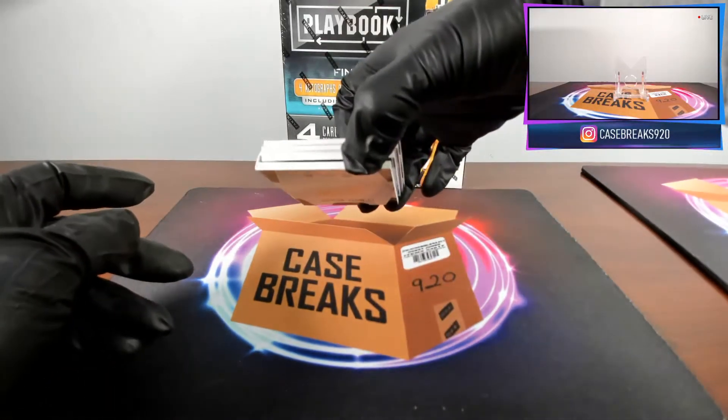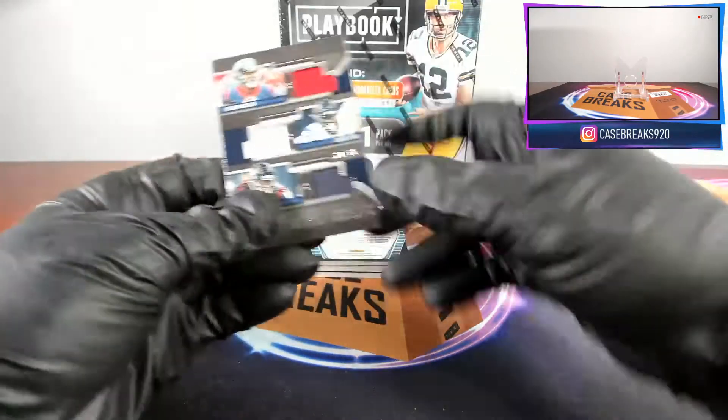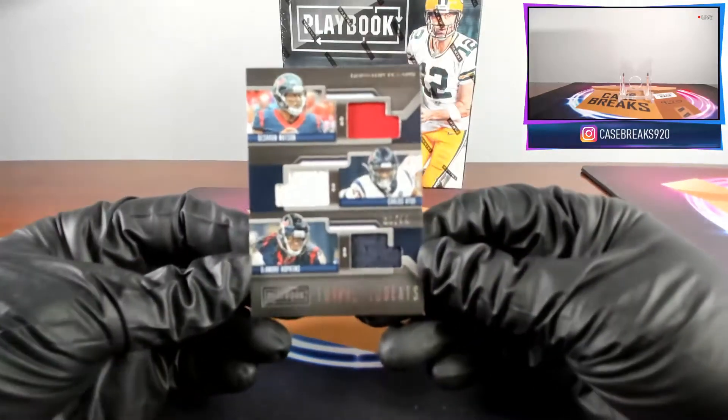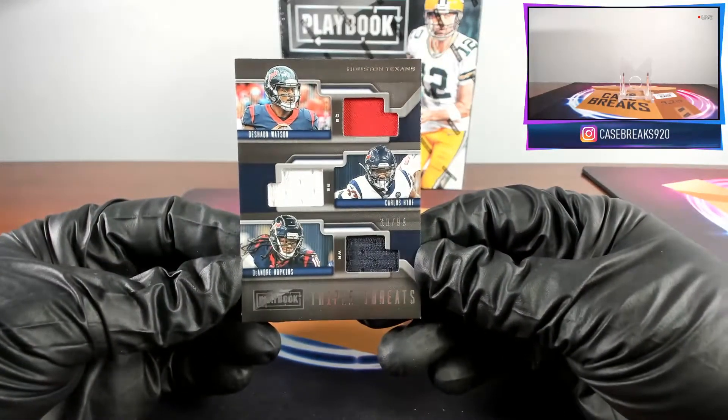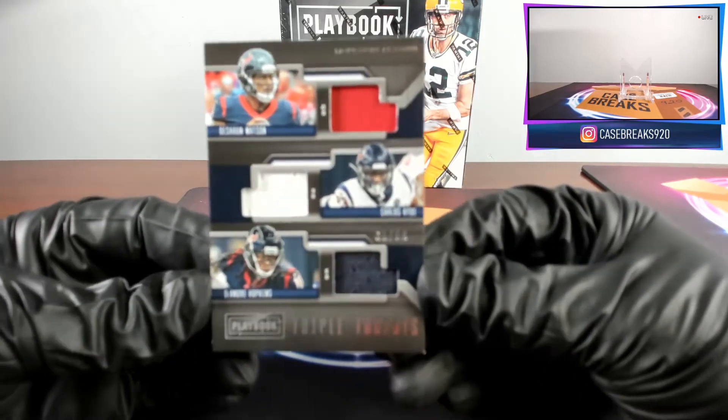You'll see just our two cards, and the other two are actually a booklet. First card, we have a Deshaun Watson, Carlos Hyde, DeAndre Hopkins three-patch card out of 99, number 30.